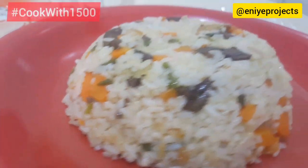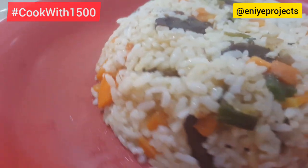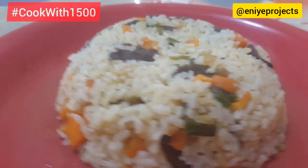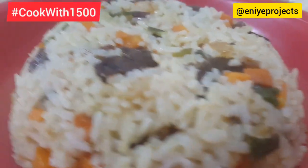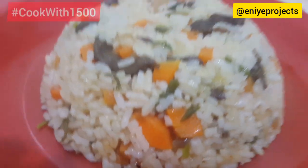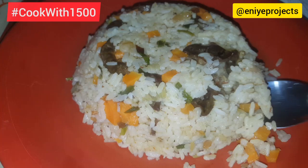Wow guys, this is it — our food is ready! 1,500 naira for four people, a family of four. Wow, I am so grateful to CC Yemi for throwing out this challenge. It made me see that I can actually do this, and I don't mind doing it again. This is delicious, this is so, so yummy!